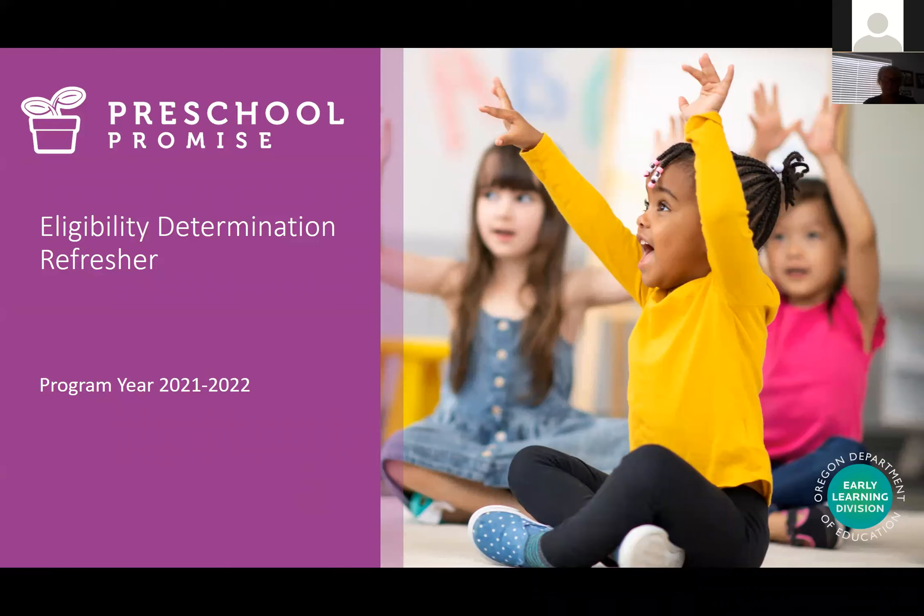Good afternoon, everyone. Today we're going to discuss the process for completing eligibility determination for Preschool Promise. This process must be completed prior to a child starting in Preschool Promise services, working with Preschool Promise providers to make sure that that happens.